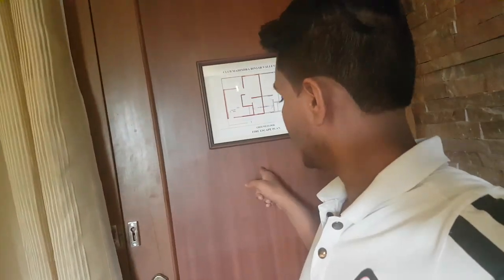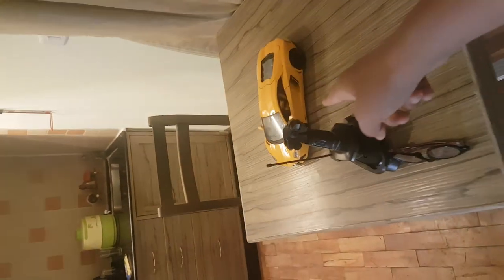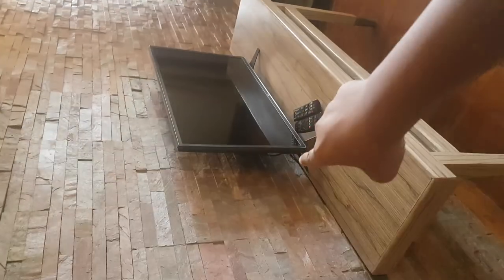So check this out. Here we are. First of all, we have the entrance to the room, and this is the window. And that's my RC car. This is the kitchen area, that's the fridge, my slippers, this is the sofa come bed, there's the TV.